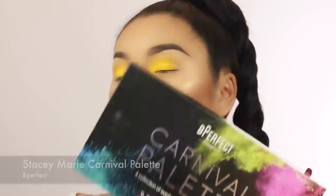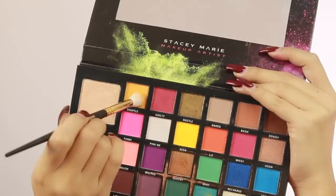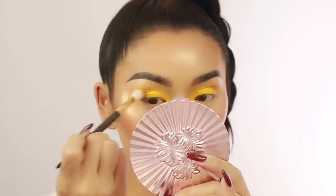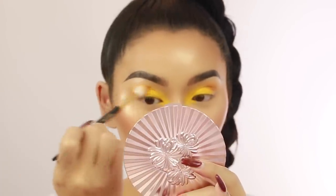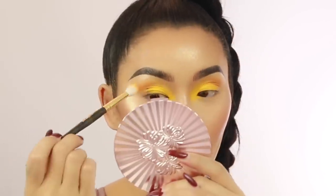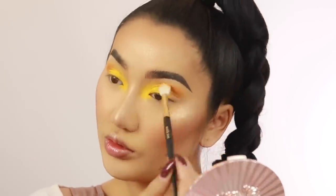I'm going to go in with the Carnival palette from Stacey Marie in collaboration with Be Perfect. I'm going in the shade Shuffle, which is quite an orangey shade, and then just on the outer corner I'm going to start to work this crease and make it a bit deeper, but still kind of in the orangey-yellow realm. I'm using my Smith 232 brush, which I absolutely love. A lot of people don't talk about Smith brushes but they honestly have some of the best brushes ever - they're so nice and blendable.